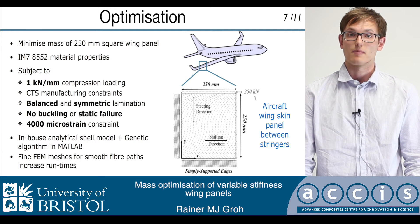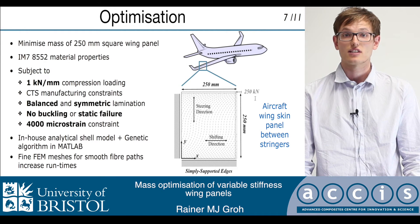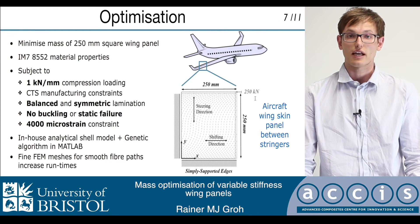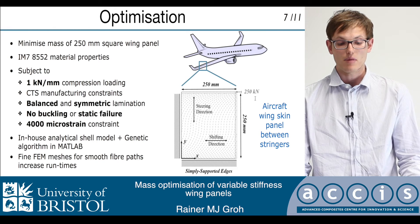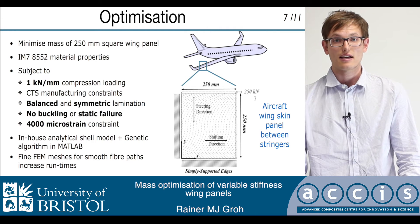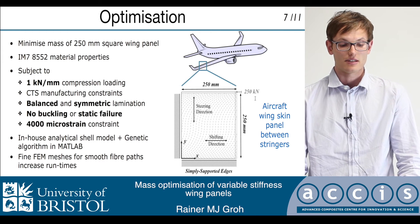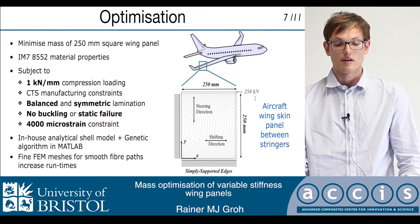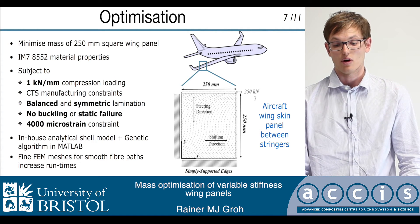We also applied some constraints to the optimization, mainly the CTS manufacturing constraints: that the fiber orientations can't change more than 70 degrees across the laminate. The laminate is also required to be balanced and symmetric, and is not allowed to buckle or fail statically at the design load of 250 kN. The static failure is applied using the Tsai-Wu failure criterion at every single point throughout all the plies within the laminate. Furthermore, a 4,000 microstrain compressive strain limit is applied, which is a very conservative damage tolerance limit placed on laminates in the industry.